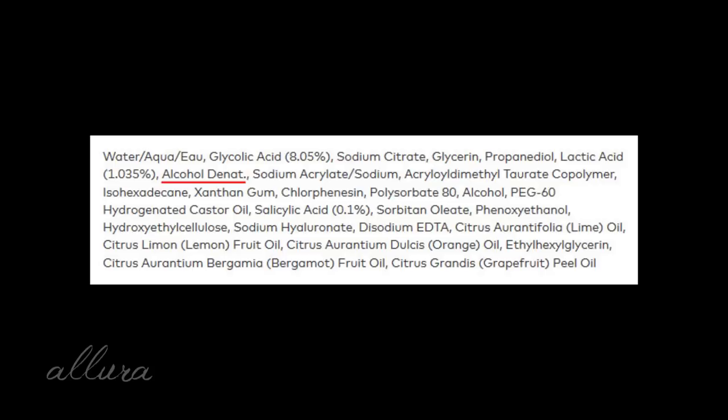If all other factors were equal, you'd definitely want to buy The Toning Solution from The Ordinary. Now, the Overnight Exfoliating Treatment from Good Molecules does actually have more glycolic acid — it has 8.05% glycolic acid, whereas The Ordinary has 7%. However, the problem is that with Good Molecules' treatment you're also getting a lot of bad ingredients. Very quickly in the ingredients list you get denatured alcohol, which is drying, irritating, and damaging to skin cells.